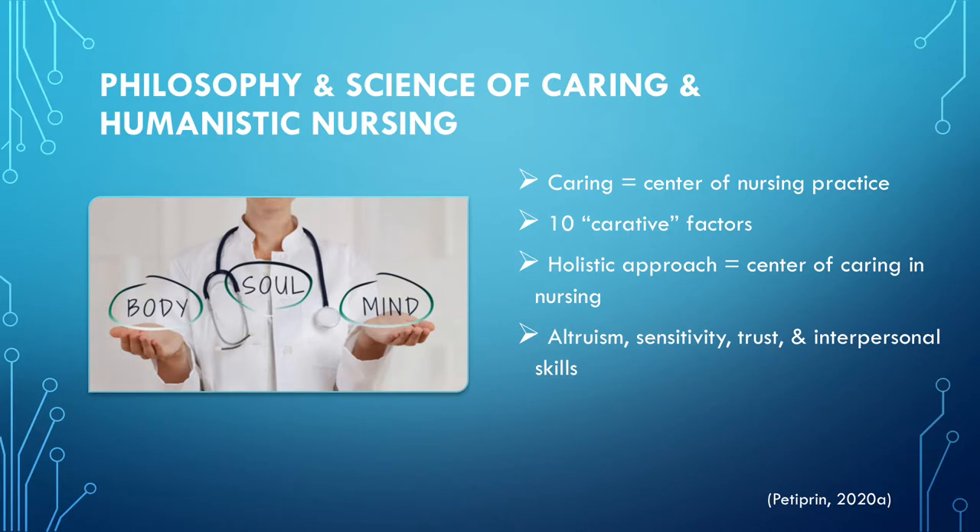Watson feels that caring is the center of nursing practice. Within her theory, she created the 10 carative factors, and the theory is basically based around them. She feels that the holistic approach is the center of caring in nursing. She views altruism, sensitivity, trust, and interpersonal skills as essential to her theory as well.